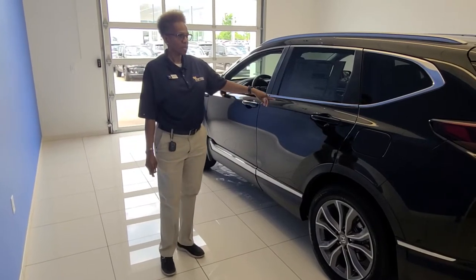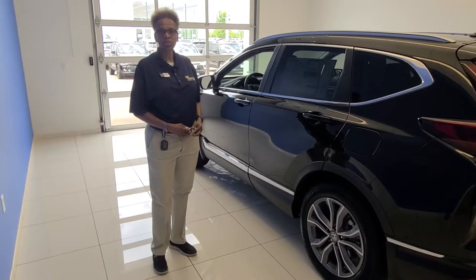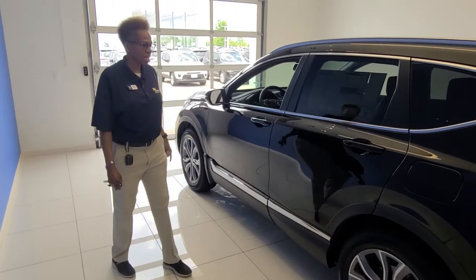Lisa Mathis here. I am going to show you some features of the 2022 Honda CR-V Touring. We're going to start with the outside.